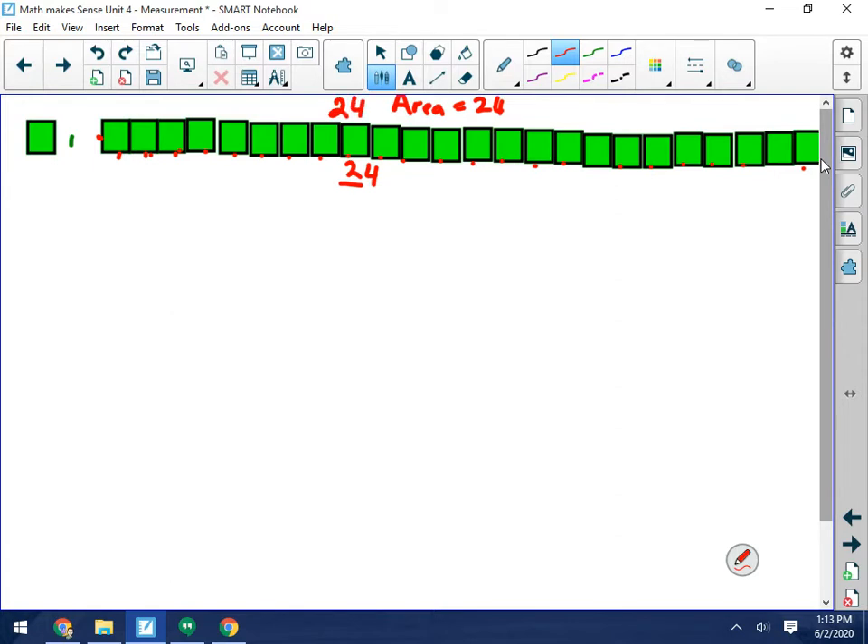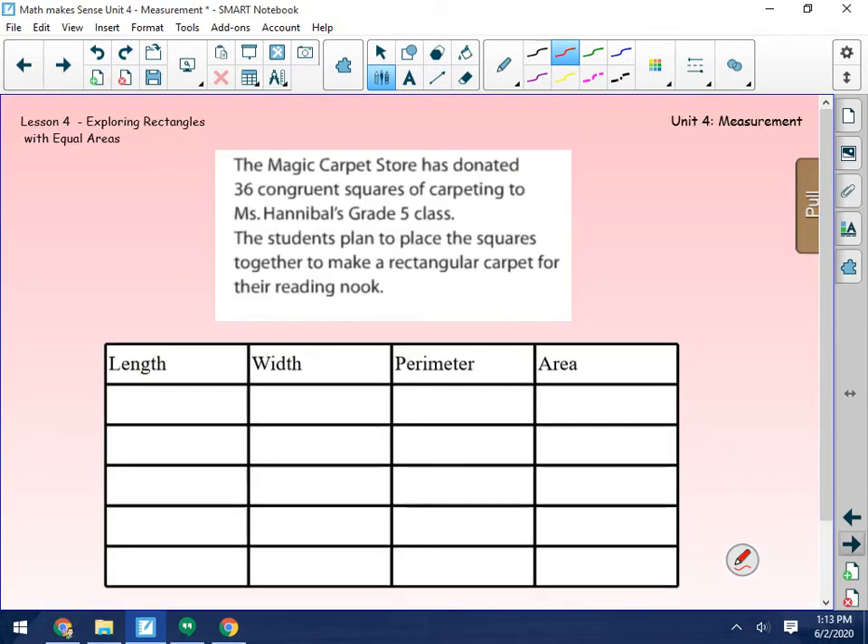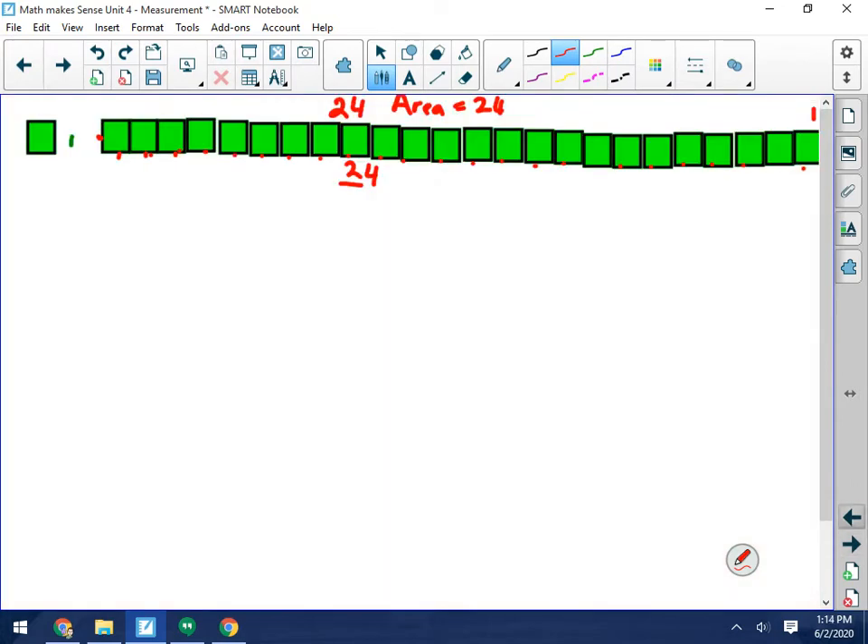It's 24 long on this side and it's one wide over here. So let's record that on our chart. The length is 24, the width is 1. The perimeter would be 24 plus 24 plus 1 plus 1, so the perimeter is 50.